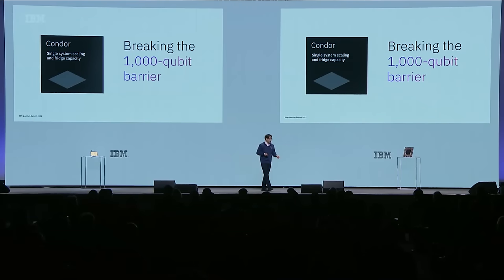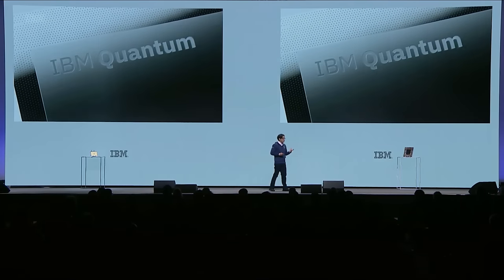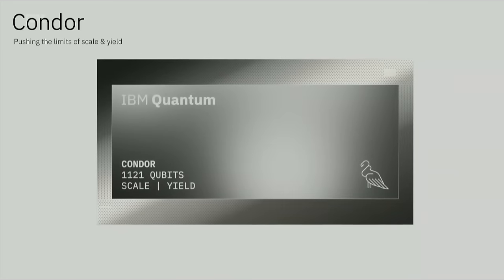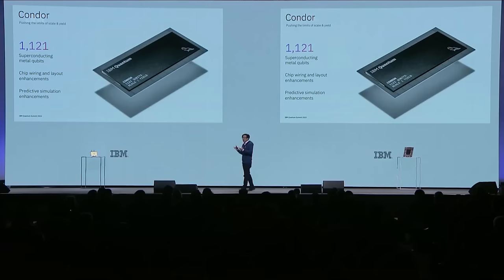What innovations went into Condor? It might be better to ask what innovations didn't. Across the board, from the chip to the packaging to the wiring and the system and the cryogenics, we pushed the limits of scale and yield to get 1,121 superconducting qubits. This meant layout enhancements for optimally placing qubit routing, pairing that with predictive simulations at the scale of 1,000 qubits—and anyone who has worked in the field will know that modeling these superconducting devices is challenging at this scale.